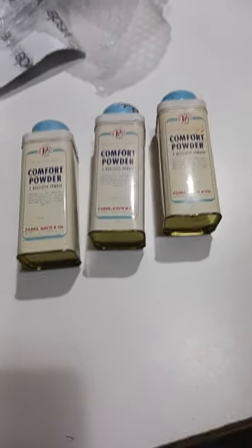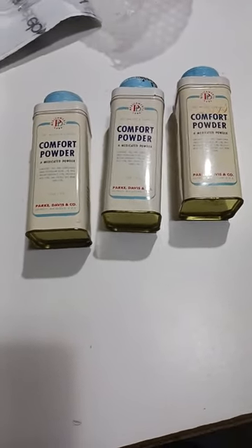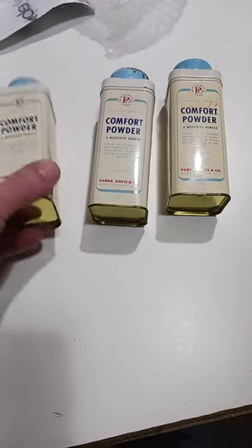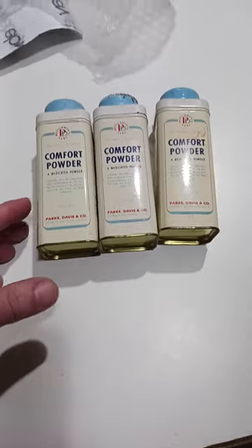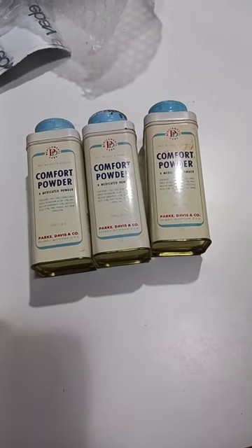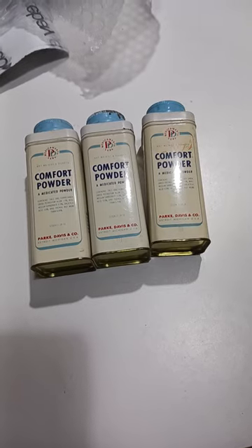Here is a good sale that most people would probably pass by. All these are is basically baby powder, but these are vintage — from the 50s or so, I would gather. I got $34 for these, and I have maybe a quarter or something into them, if even that.